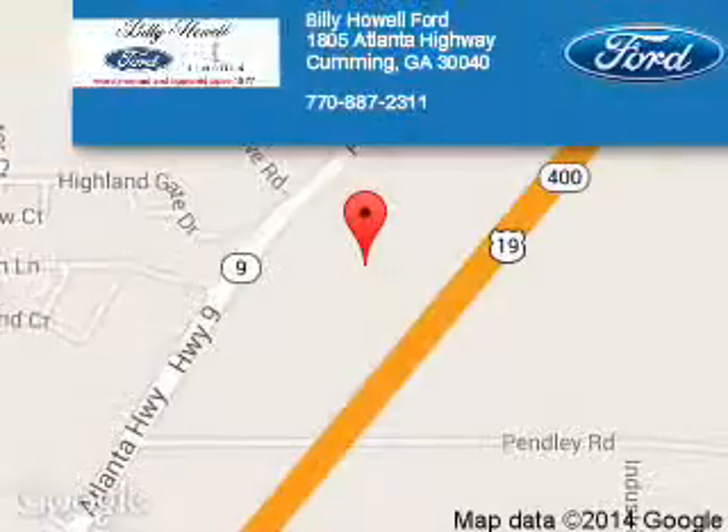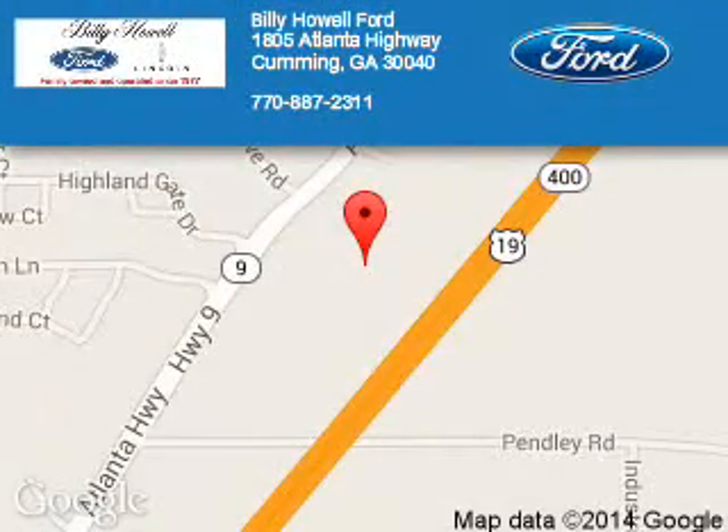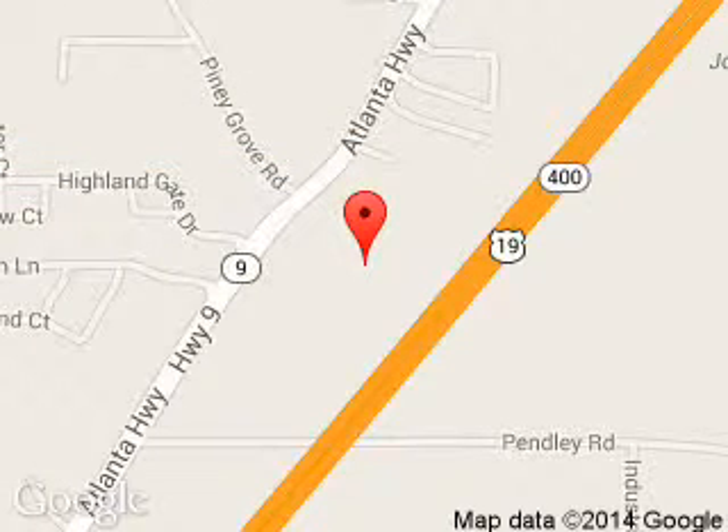Let us put you in the driver's seat today. Call or click to contact us. Billy Howell Ford Lincoln is dedicated to doing everything possible to ensure that the experience you have selecting your next vehicle is a pleasant one. We are located at 1805 Atlanta Highway, Cumming, Georgia 30040.